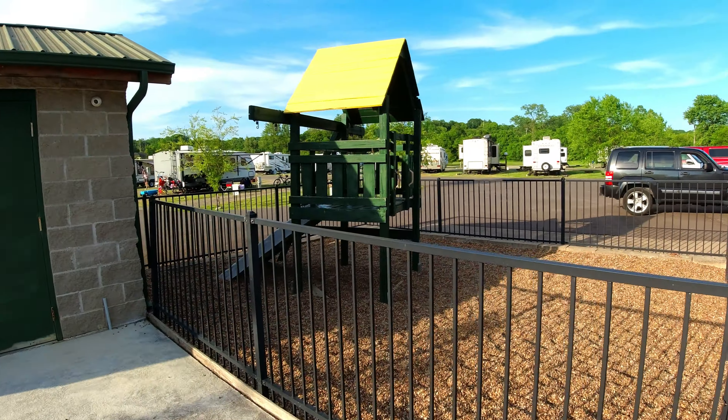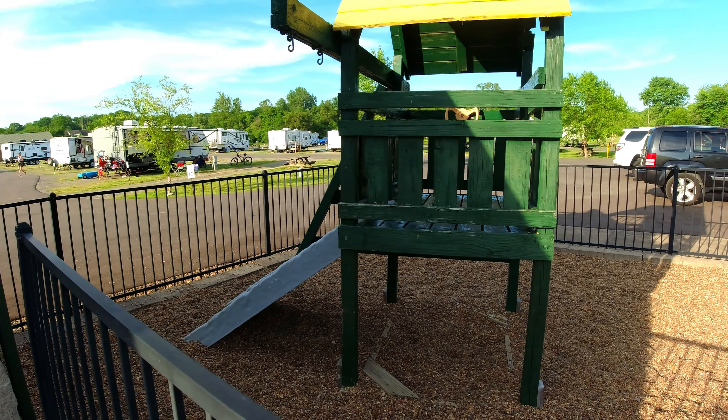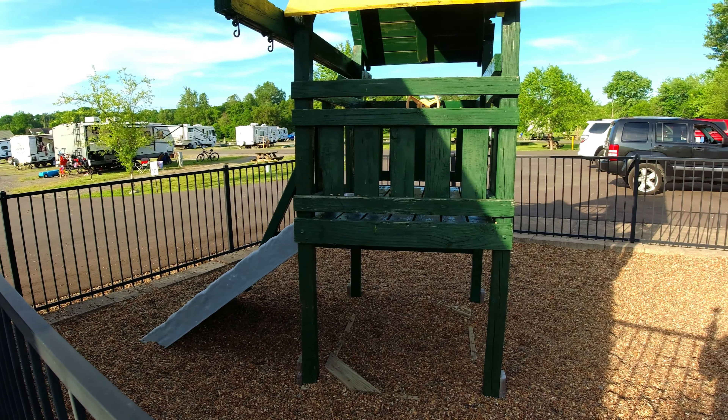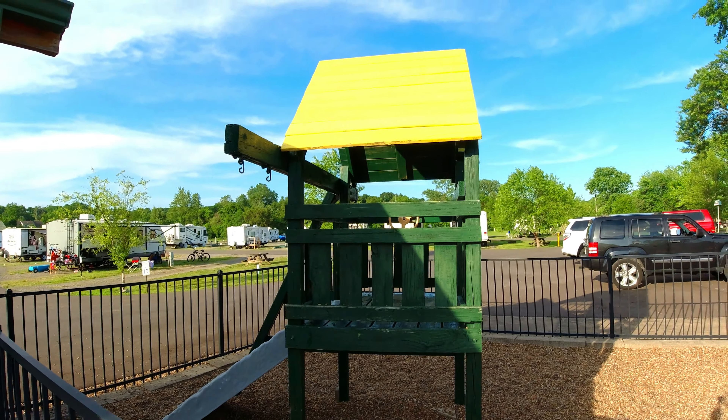This playground area still has just one item out here for the kids to climb on and play with. But the kids are out riding their bikes and so forth, so it isn't too bad, I suppose.